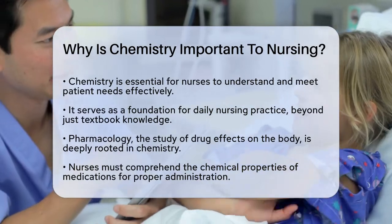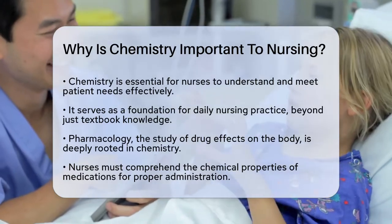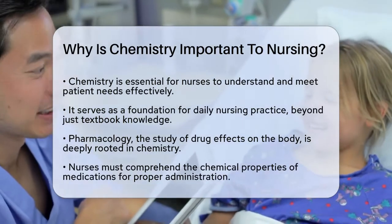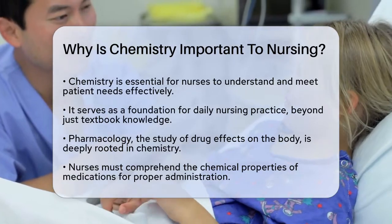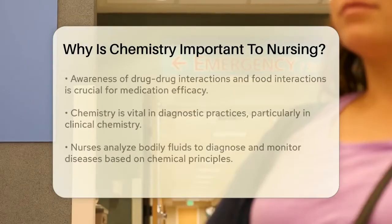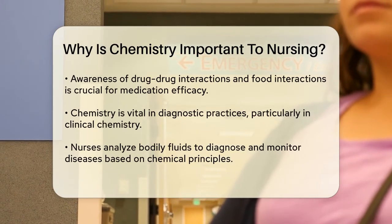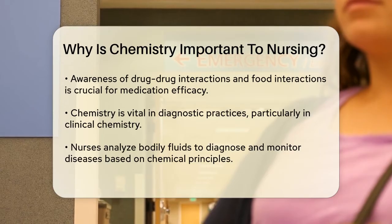One of the most direct ways chemistry impacts nursing is through pharmacology. Pharmacology is the study of how drugs affect the body, and it's fundamentally rooted in chemistry. Nurses need to understand the chemical properties of medications and how these medications interact with the body's systems. This knowledge helps nurses administer medications correctly and anticipate potential side effects. When administering medications, nurses must be aware of drug-drug interactions and even interactions between medications and certain foods or beverages. Some vitamins and antacids can interact with common foods, affecting the efficacy of the medication. This requires a deep understanding of chemical reactions and molecular interactions.